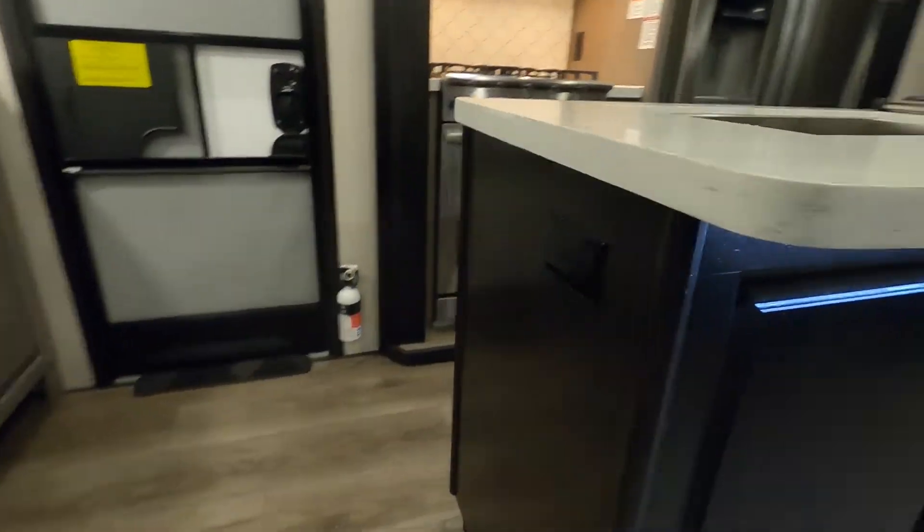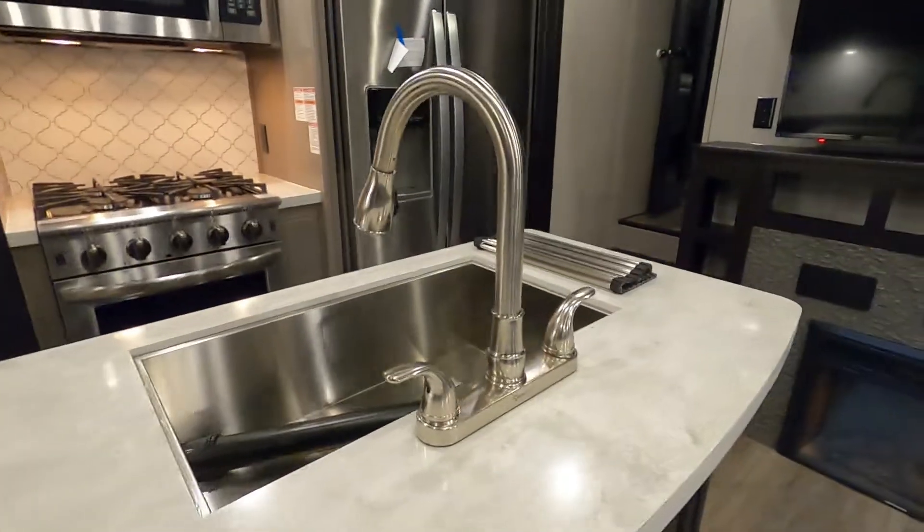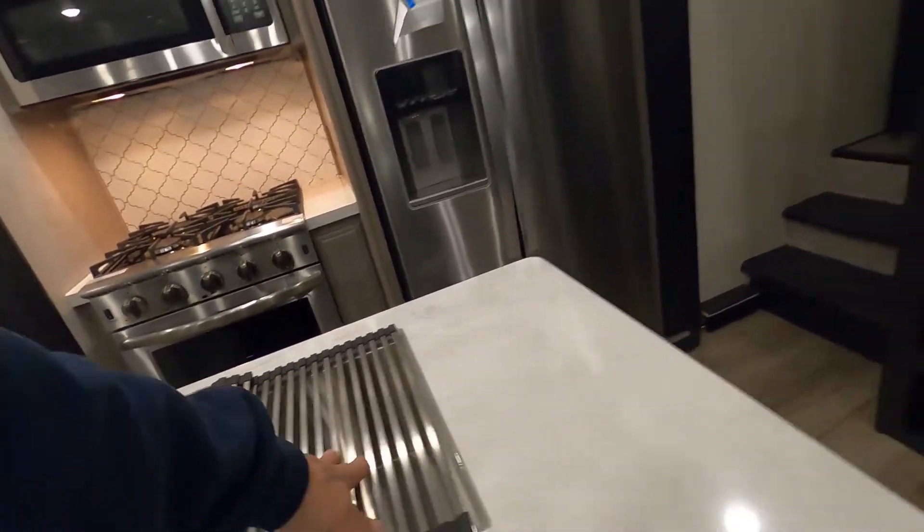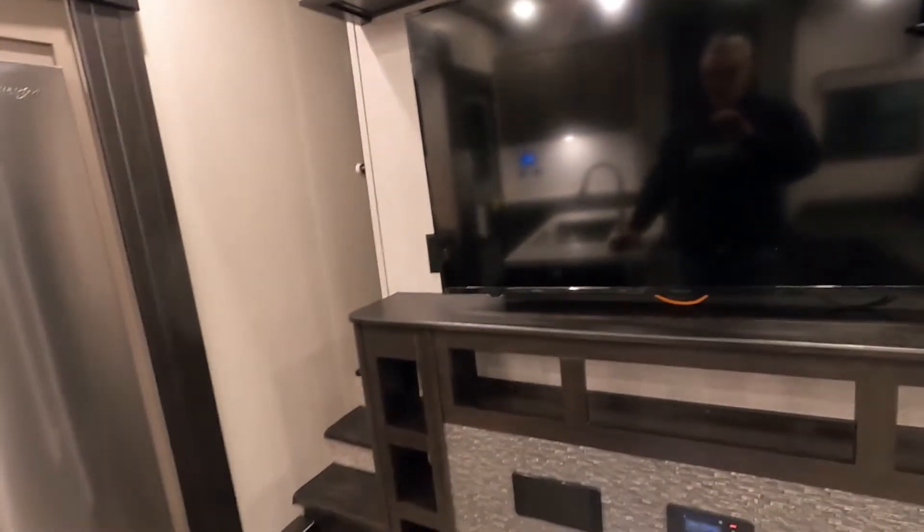Continuing around the island, there's a little strainer area at the sink. For the entertainment center, turn your TV on. I want to tell you about the safety strap — make sure you hook this up during travel.